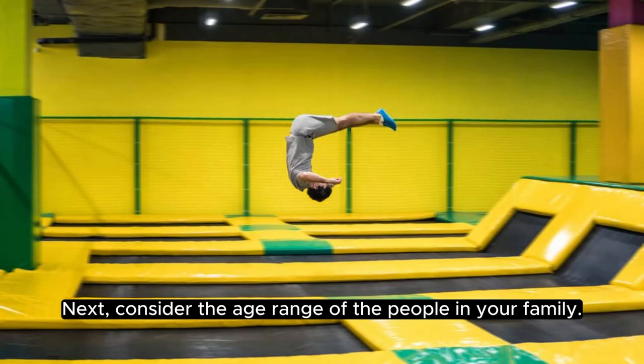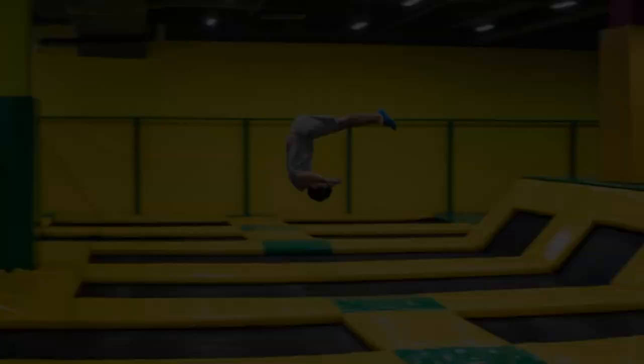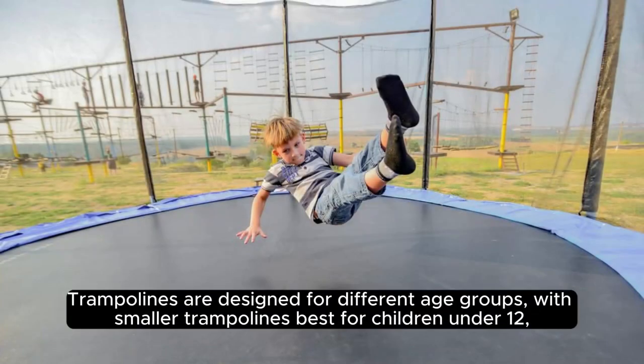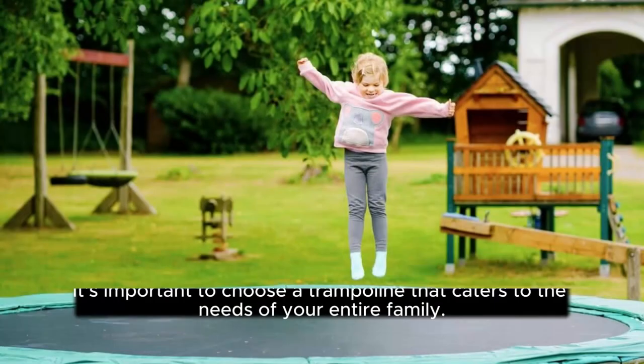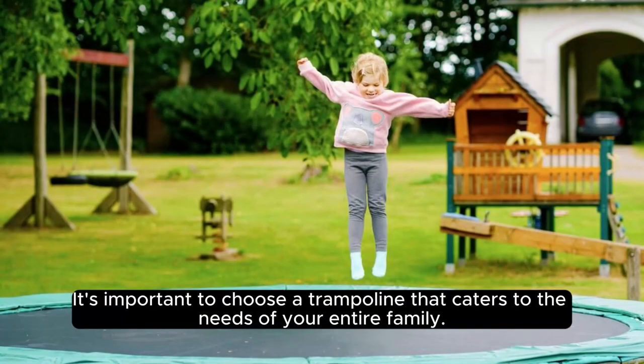Next, consider the age range of the people in your family. Trampolines are designed for different age groups, with smaller trampolines best for children under 12, and larger trampolines for older kids and adults. It's important to choose a trampoline that caters to the needs of your entire family.